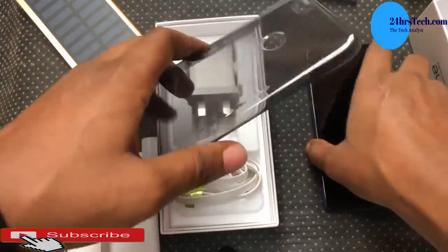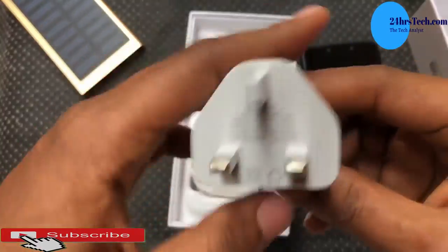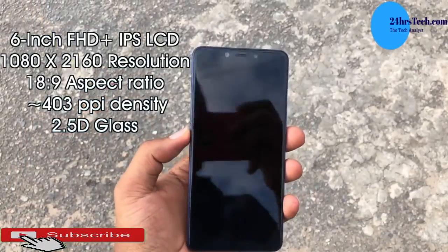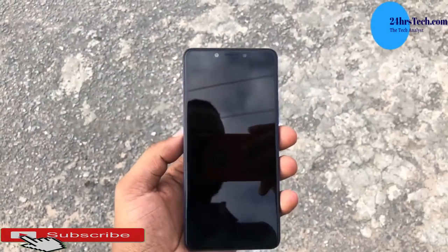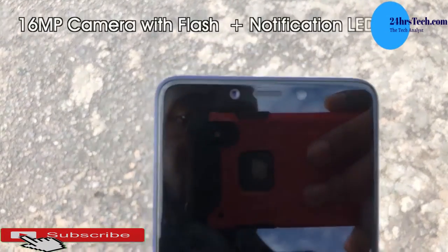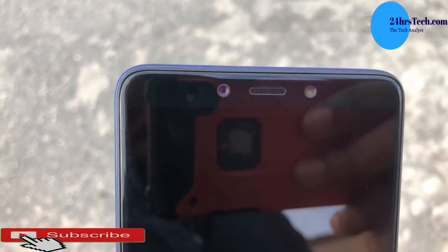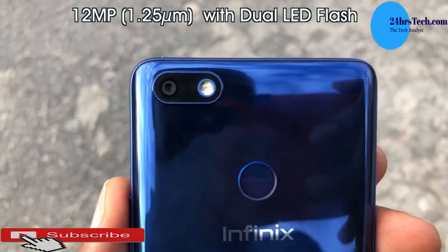It comes with 32GB internal storage and 3GB RAM. It runs Android One with straight updates from Google — no custom interface. If you're an Android purist who wants a stock Android experience like a Google Pixel, this is the phone to go with. It has a big battery and a 6-inch 1080p display with an 18 by 9 aspect ratio.